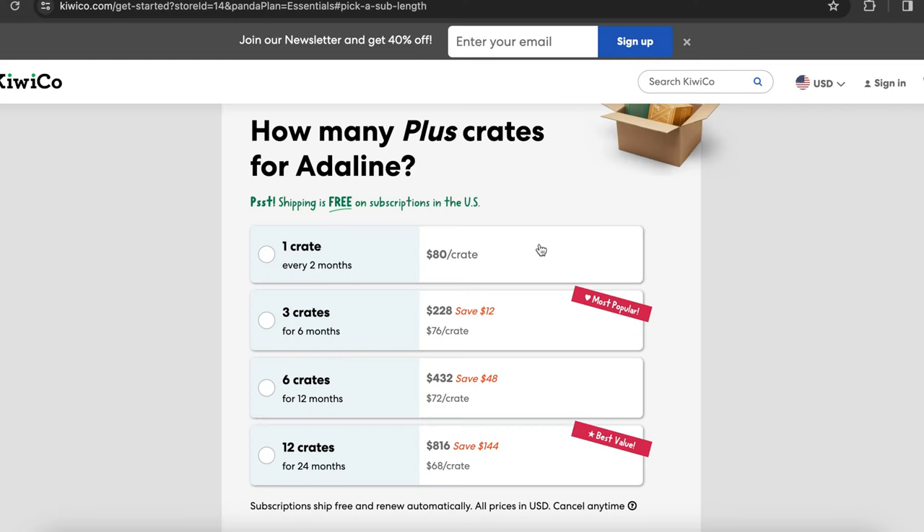For the plus version: $80 per crate if you do one at a time, $76 per crate for three crates at a time, $72 per crate for six crates at a time, and $68 per crate if you do 12 crates at a time — with the biggest savings there.